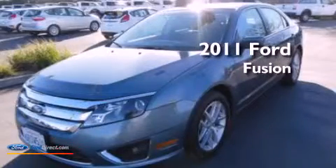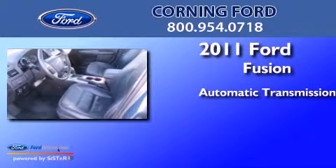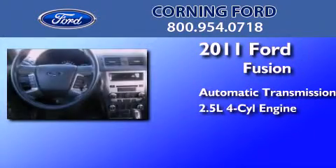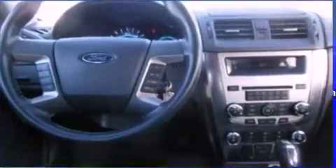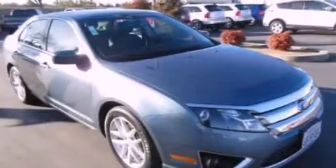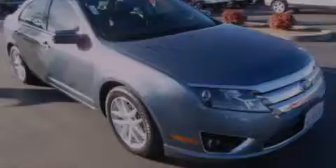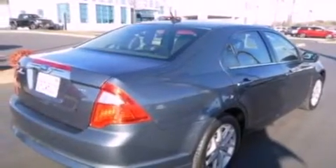This is a 2011 Ford Fusion. This four-door sedan has an automatic transmission and an inline four-cylinder engine. Its top features include traction control and stability control systems, 100% commercial free Sirius satellite radio, aluminum wheels, and a tire pressure monitoring system.